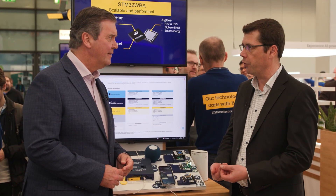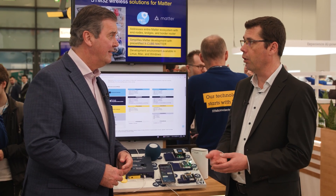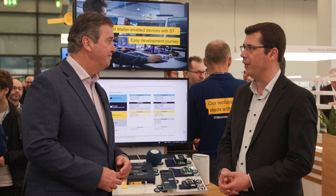Yes, Matter is still new, but ST has developed Xcube Matter to support all the different projects, simplify time to market, and ease Matter adoption. Xcube Matter is capable of working on Linux, Mac, and Windows environments, and is fully available now with the WBSX for anyone wanting to start new Matter applications.